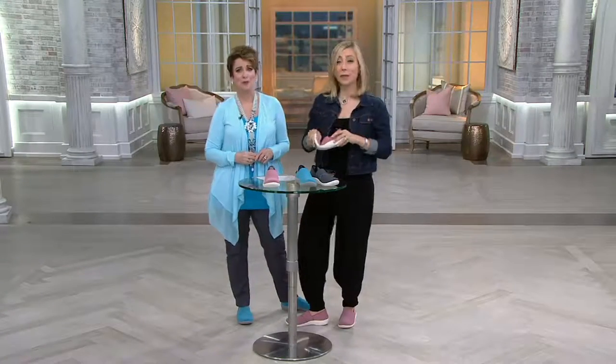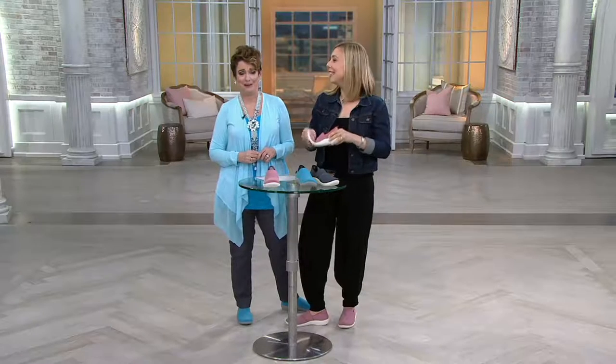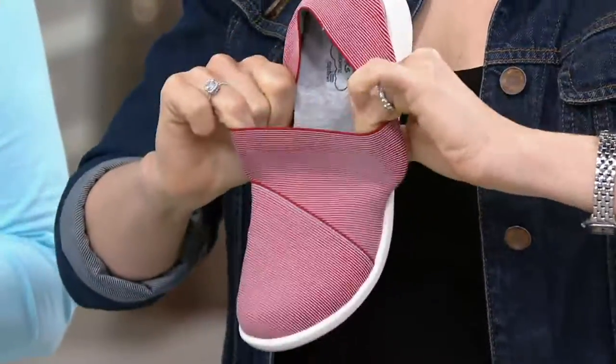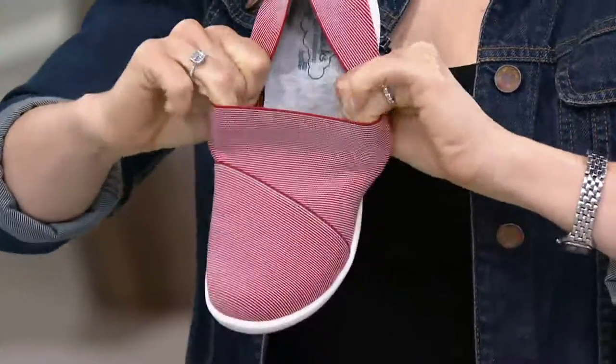We're really trending hot with this one right now. Go to qvc.com, tap your app, text your order — anything you can do to get through. I call this a cool girl shoe, and I'll tell you why.